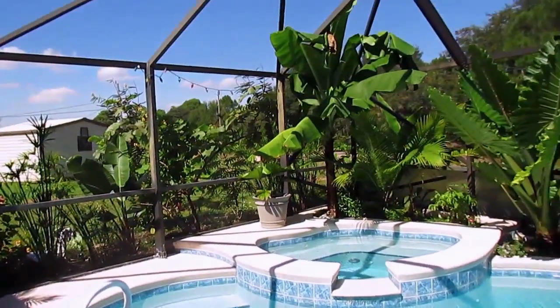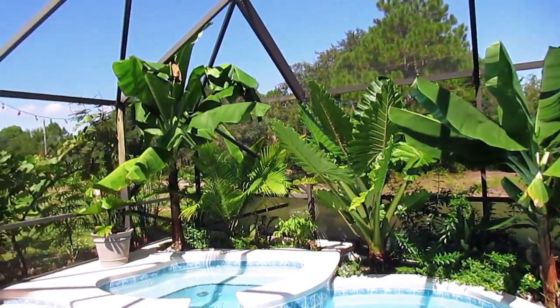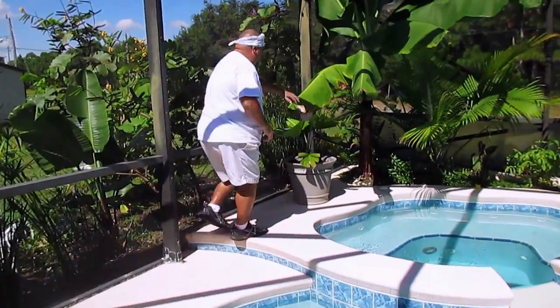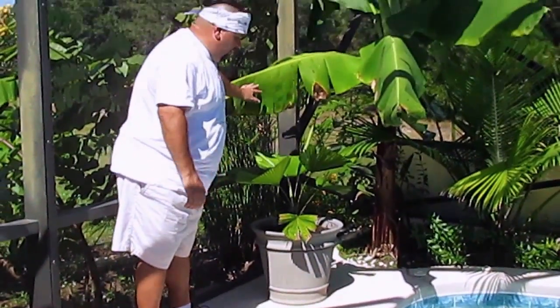Everybody over here is looking good, going in really strong. It's a dwarf banana plant — yeah right, dwarf. We replanted this guy into a bigger container. Oh, there goes the green anole. He just loves it because he keeps growing bigger and bigger.